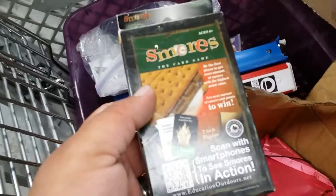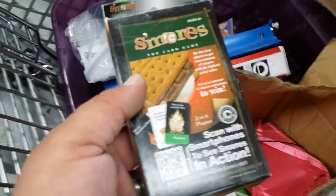S'mores the card game. Okay, that's just stupid. Scan with your smartphone to see s'mores in action. S'mores in action.